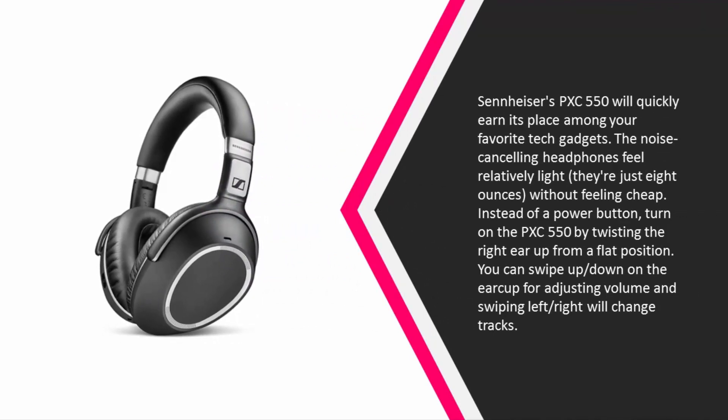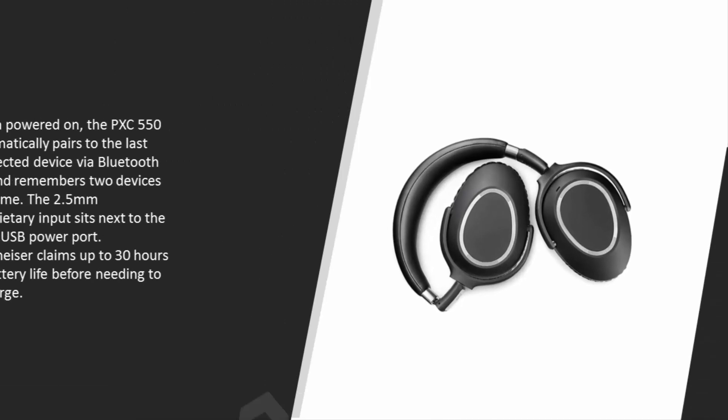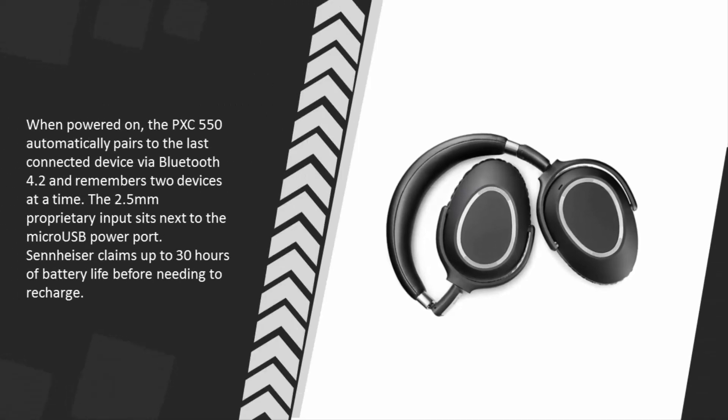At just eight ounces without feeling cheap. Instead of a power button, turn on the PXC 550 by twisting the right ear up from a flat position. You can swipe up or down on the ear cup for adjusting volume, and swiping left or right will change tracks. When powered on, the PXC 550 automatically pairs to the last connected device.